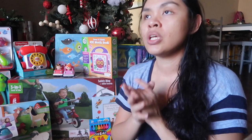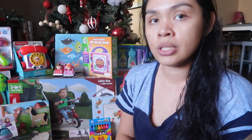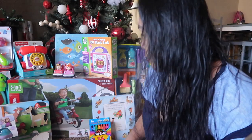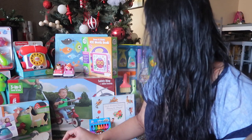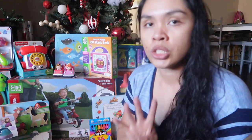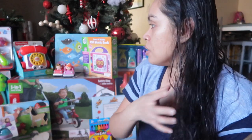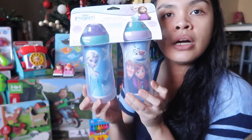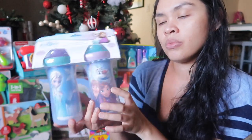We got each girl six presents — six for little Adeline and six for Alea — and then we got four shared toys as well. So let's start with their shared toys.